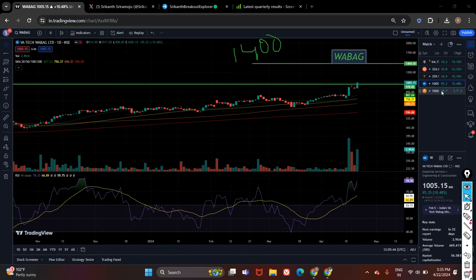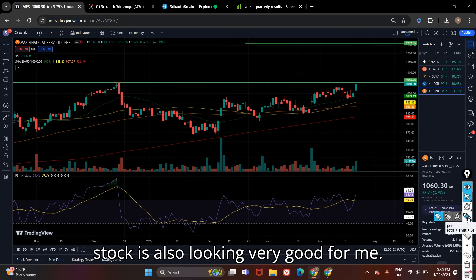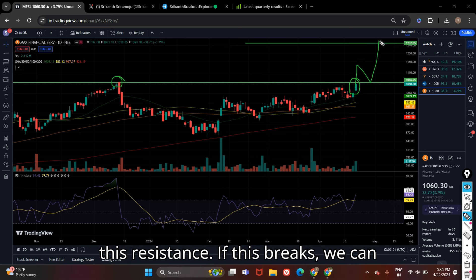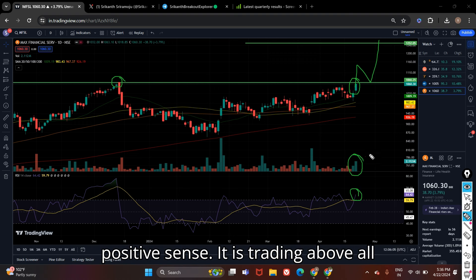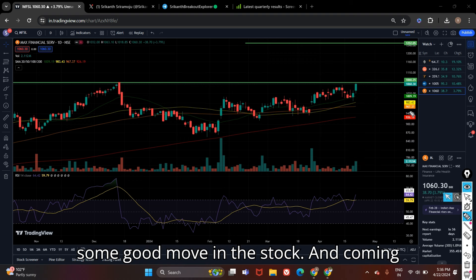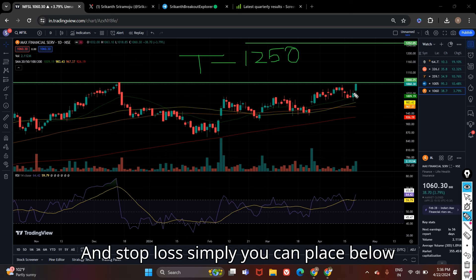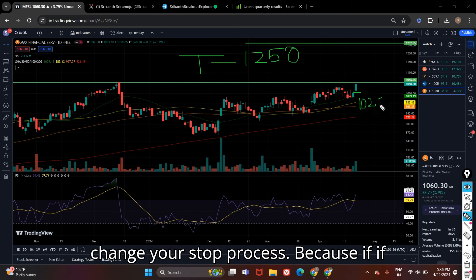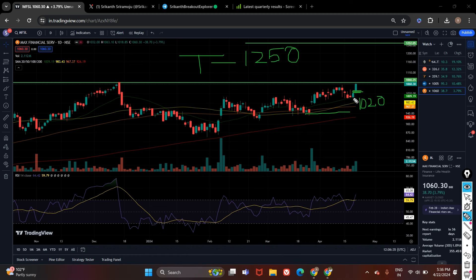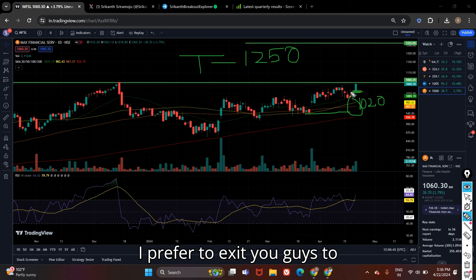The fifth stock on my list is Max Financial Services. This stock is also looking very good — there is a previous resistance, and the stock is again trying to break this resistance. If this breaks, we can expect a good move. Volume is also improving and RSI is showing positive signs. The stock is trading above all important moving averages and is fundamentally a very good company. Target will be 1200 to 1250, and stop loss can be placed below this candle. Please don't change your stop losses — if it comes down to that level it may go further down to the low, so exit at the stop loss level to save your capital.